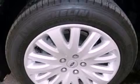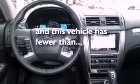Front fog lights, dusk-sensing headlights, front and rear reading lights — and this vehicle has less than 9,000 miles.